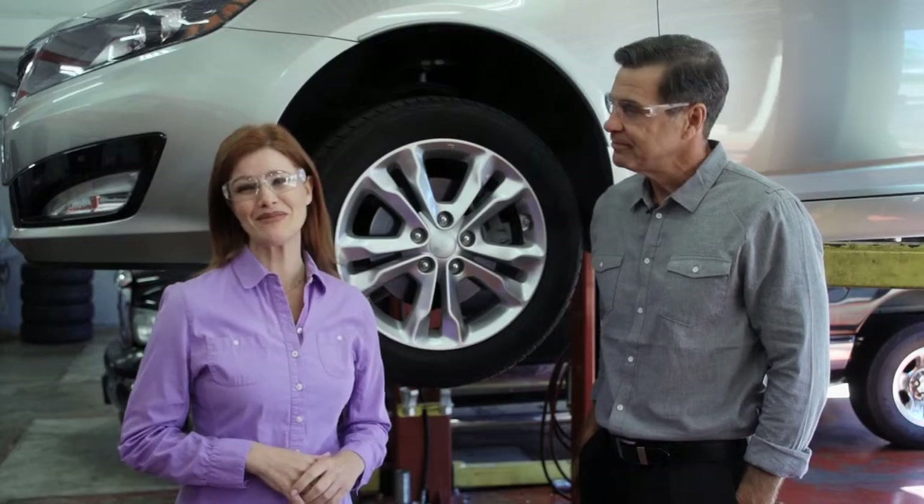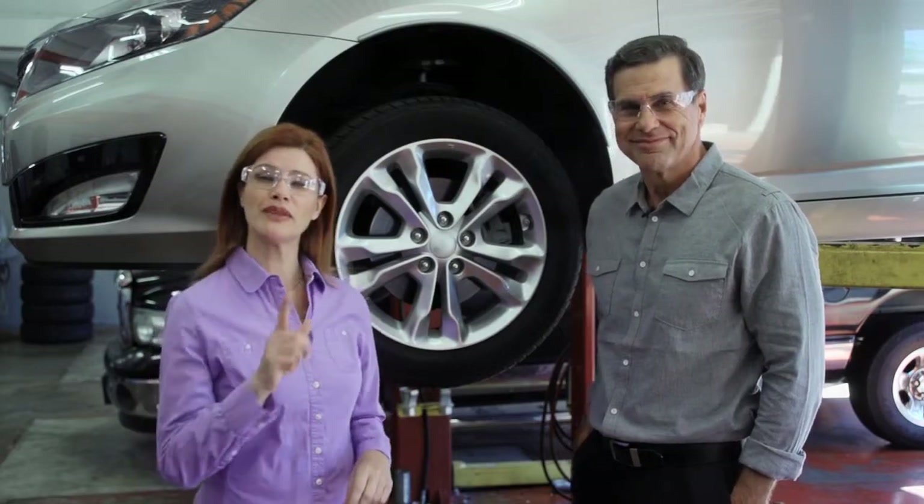Welcome to Maintenance Matters. I'm Michael and I'm Sarah, and today we're talking about replacement tires.